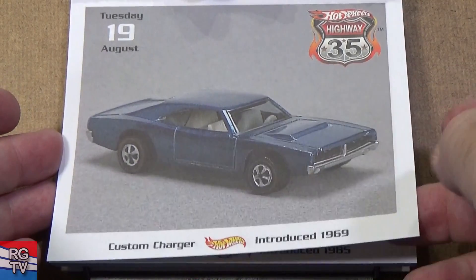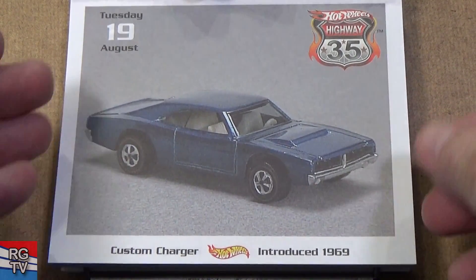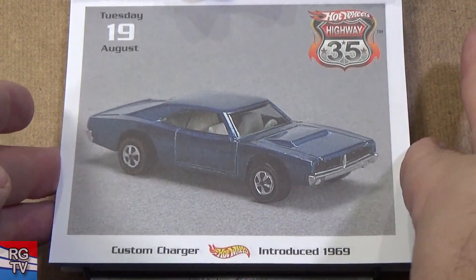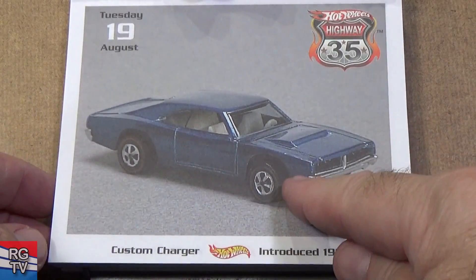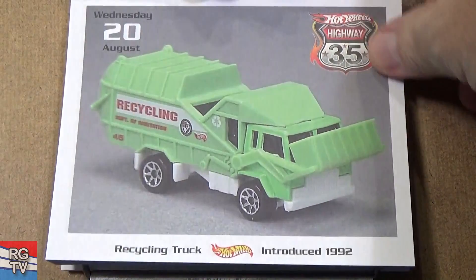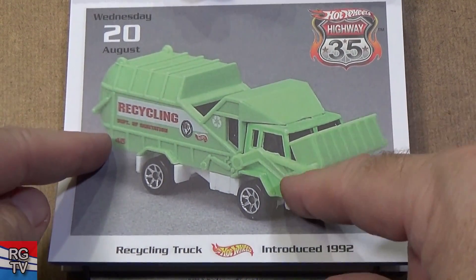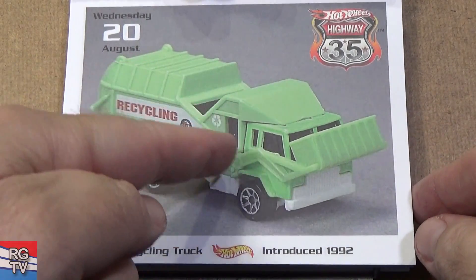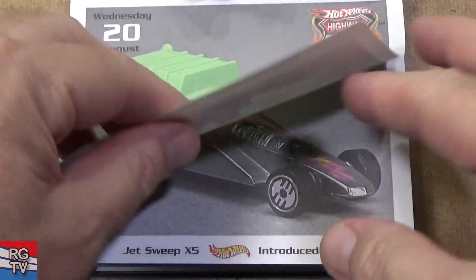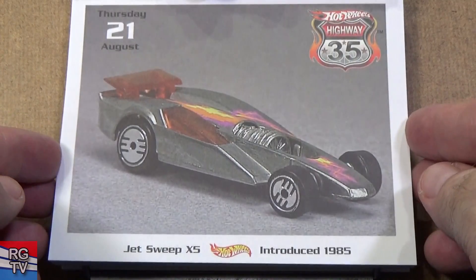Custom Charger, 1969 — second year. I have a few colors of this. It looks great in Spectroflame because there's so much body — so much metal. When they give it a Spectroflame color it looks fantastic. Might have an opening hood. Recycling Truck, introduced 1992 — one thing about this truck: it looks great but it always falls apart. You have to keep putting it back together. It just nestles in there; it doesn't snap in or anything.